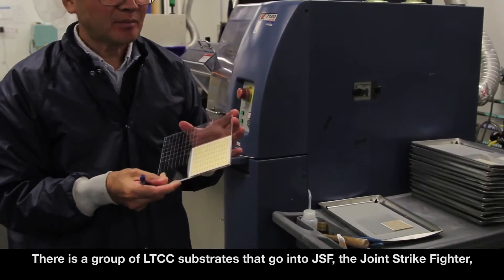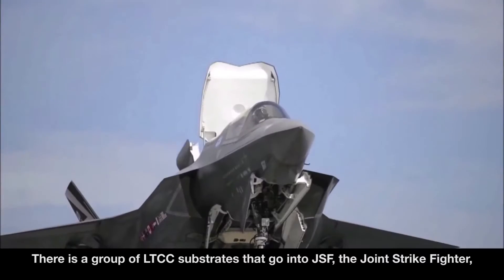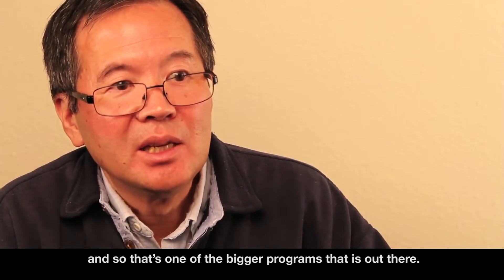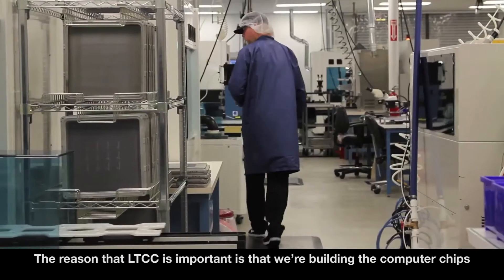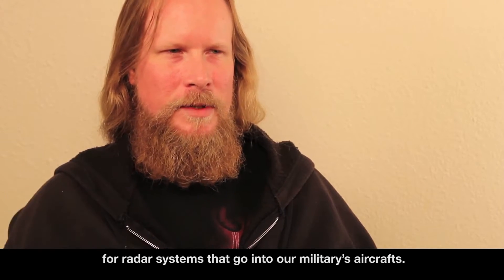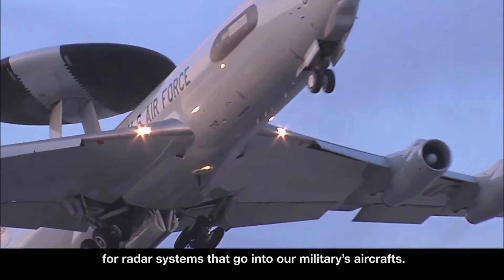There is a group of LTCC substrates that go into the JSF, the Joint Strike Fighter, and that's one of the bigger programs out there. The reason that LTCC is important is that we're building the computer chips for radar systems that go into our military's aircraft.